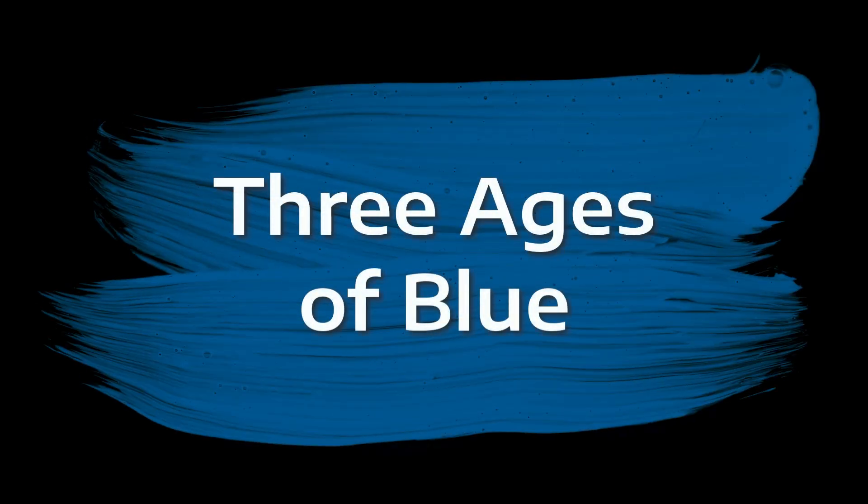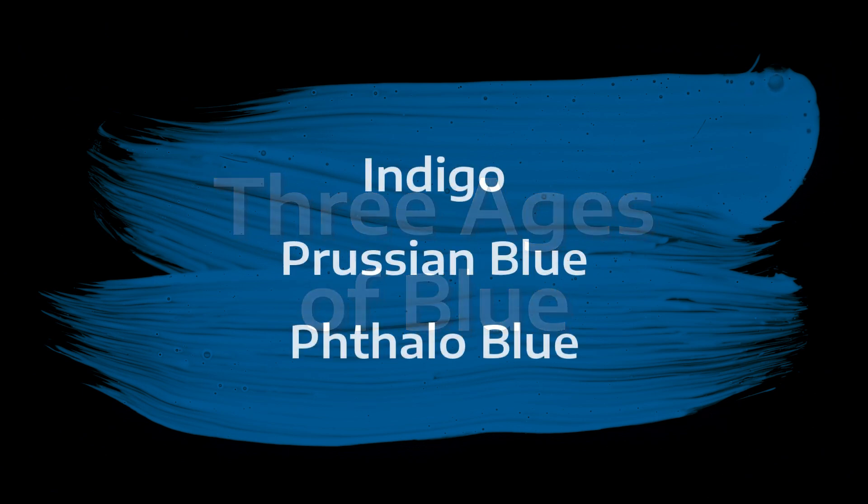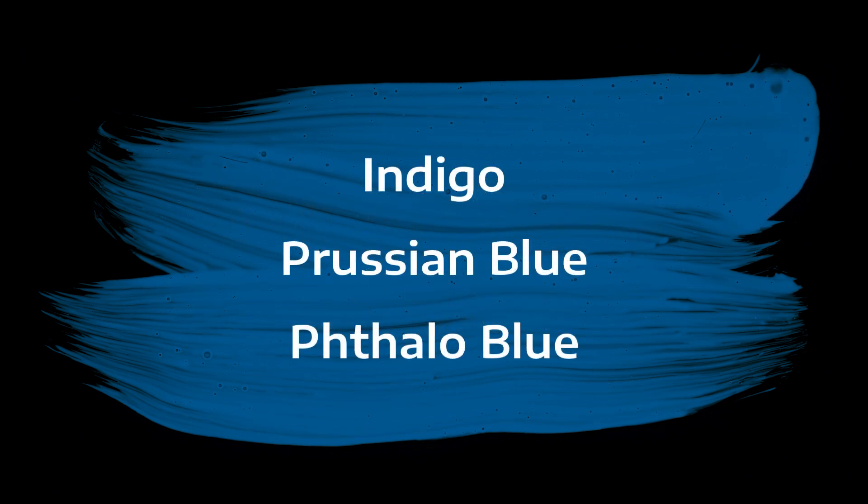Hello, friends. Today's program is about three ages of blue: Indigo, Prussian blue, and phthalo blue.